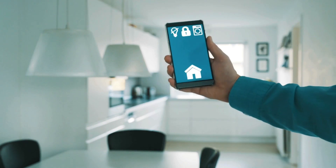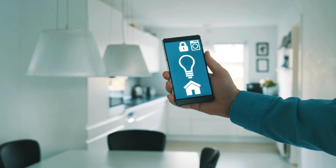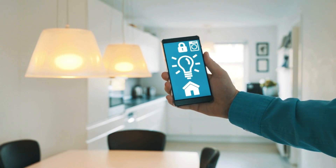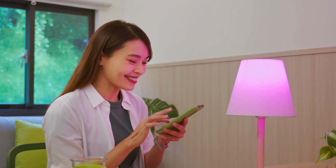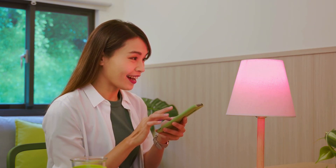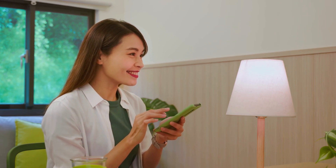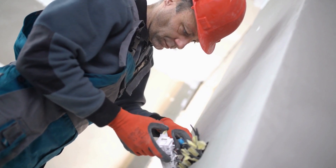Imagine controlling your entire home with the sound of your voice, or having your lights automatically adjust based on the time of day. This is the power of home automation, and it all starts with a few simple electrical upgrades. Let's dive into how you can modernize your home with smart technology, making life easier, more efficient, and even more exciting.